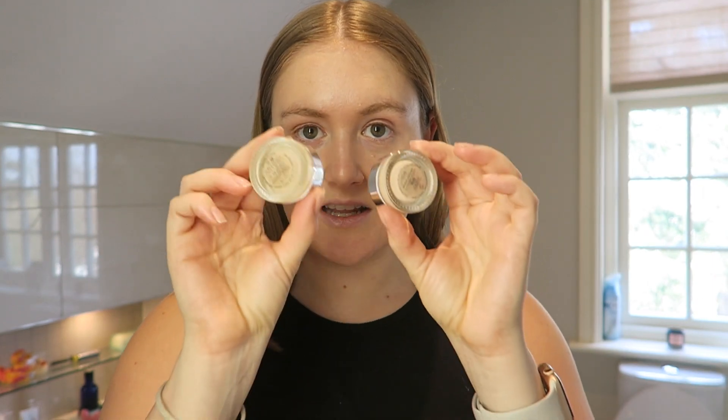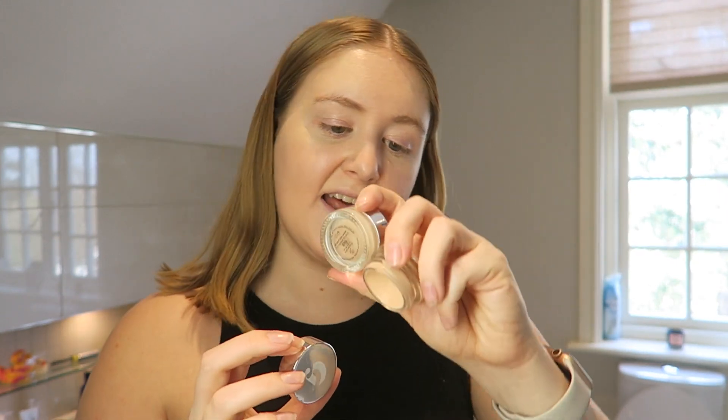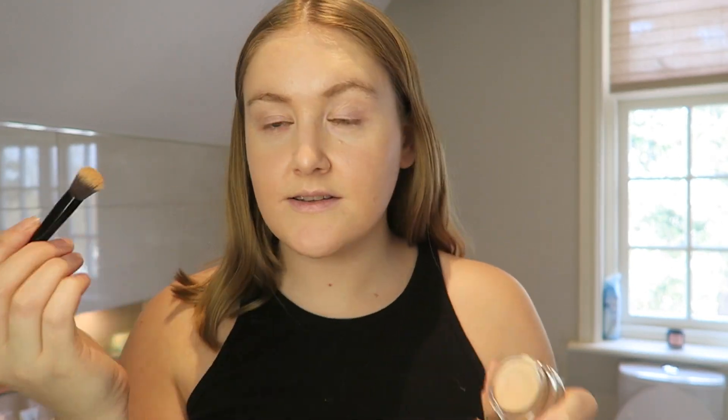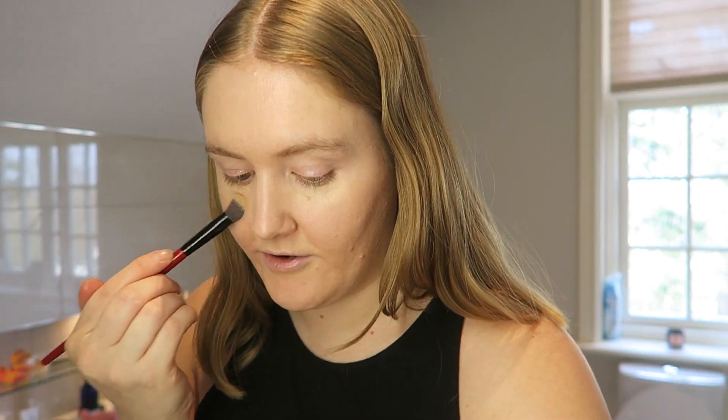I'm now going to do concealer. I'm going to do a mixture of the Glossier Stretch Concealer in G10 and Light. I'm going to take the Smashbox Blurring Concealer Brush. Before I left Estée Lauder, I actually got to work on Smashbox for a bit, which was really fun, and I absolutely love their makeup brushes - I think they're my favourite.